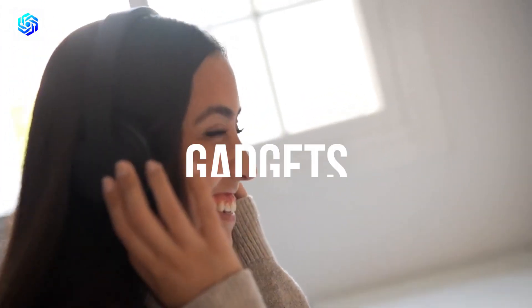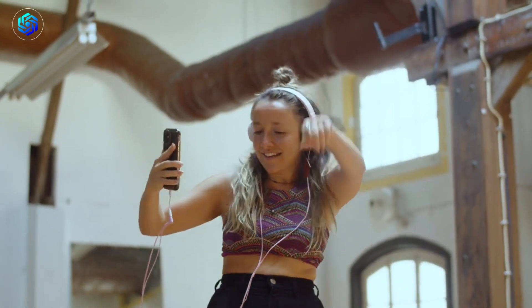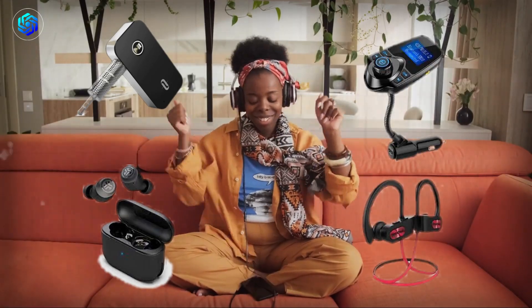We will be highlighting the top 5 Bluetooth gadgets that cost less than $20 USD and are perfect for people who enjoy listening to music. So let's get started and explore these fantastic, budget-friendly gadgets.